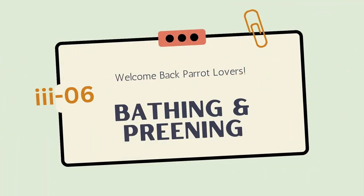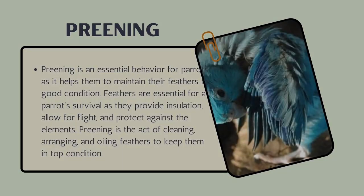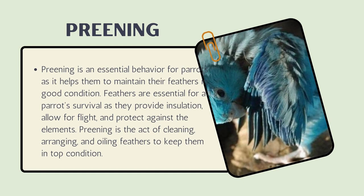Welcome back, parrot lovers. Today's episode covers bathing and preening. Preening is an essential behavior for parrots as it helps them maintain their feathers in good condition. Feathers are essential for a parrot's survival as they provide insulation, allow for flight, and protect against the elements.